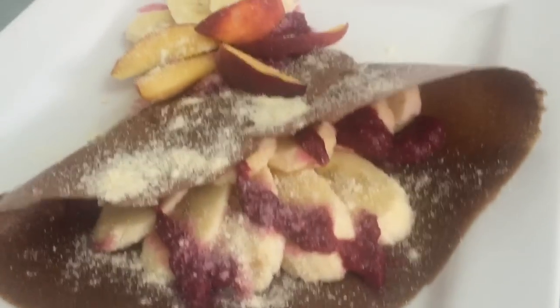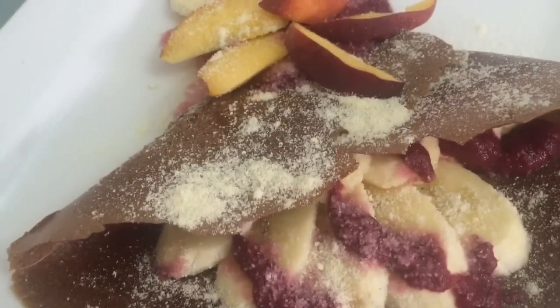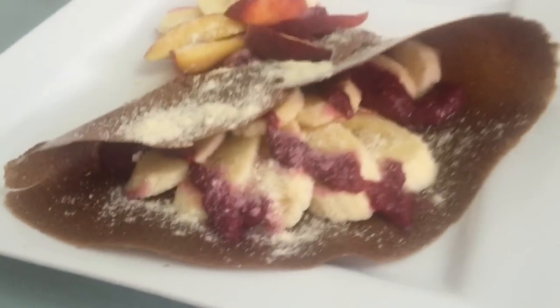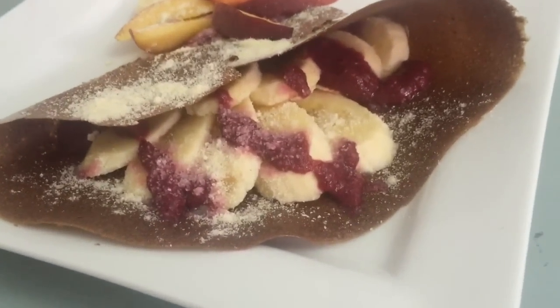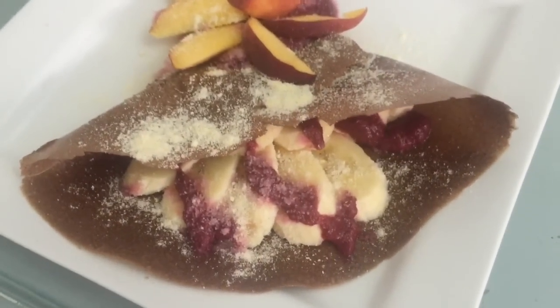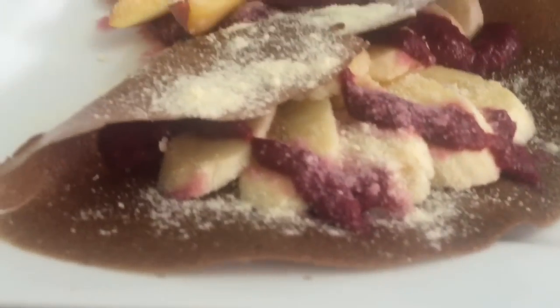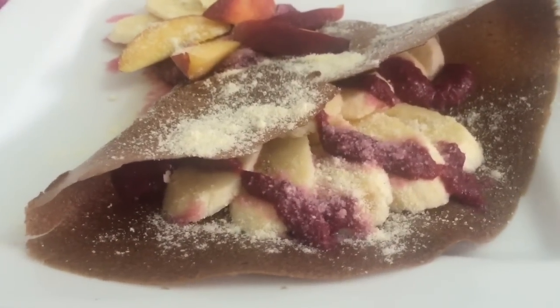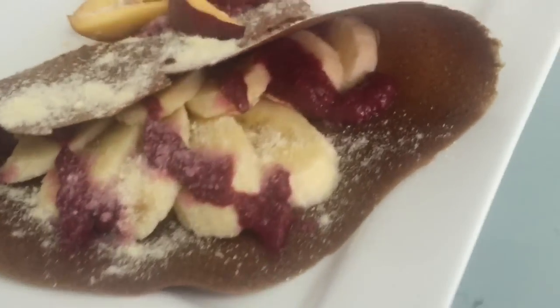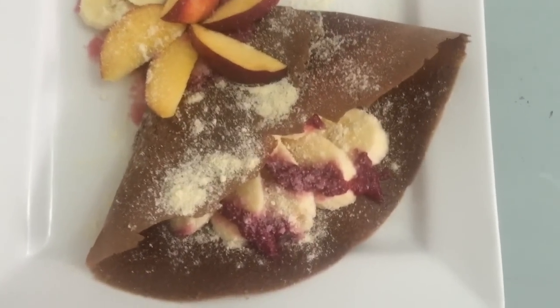And then I was in for a treat because I had dehydrated my banana crepes last night. I had three of these, full of bananas and peaches with a raspberry drizzle sauce. I sprinkled coconut flour on top to make it kind of look like icing sugar, even though it's not — just maybe a teaspoon worth of it on top. Super delicious.